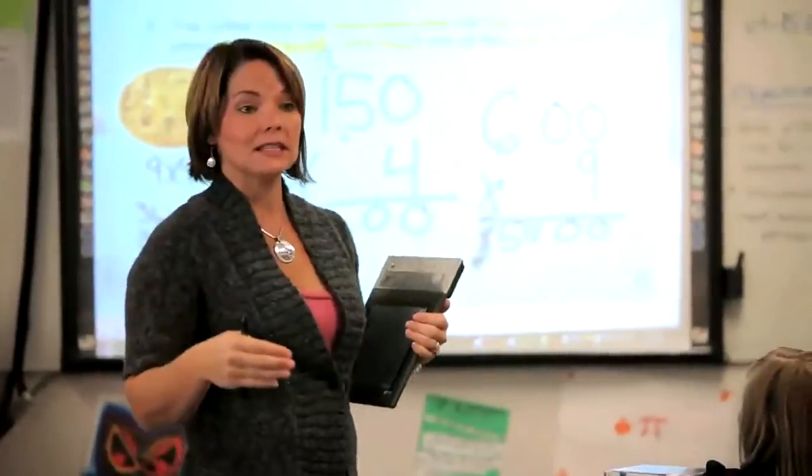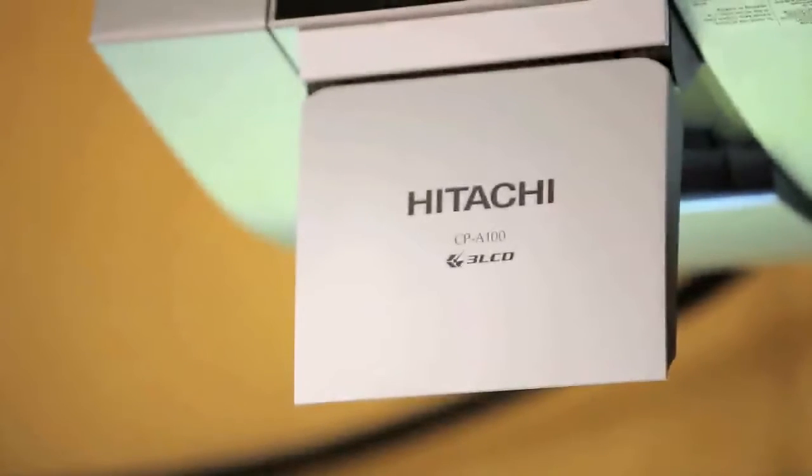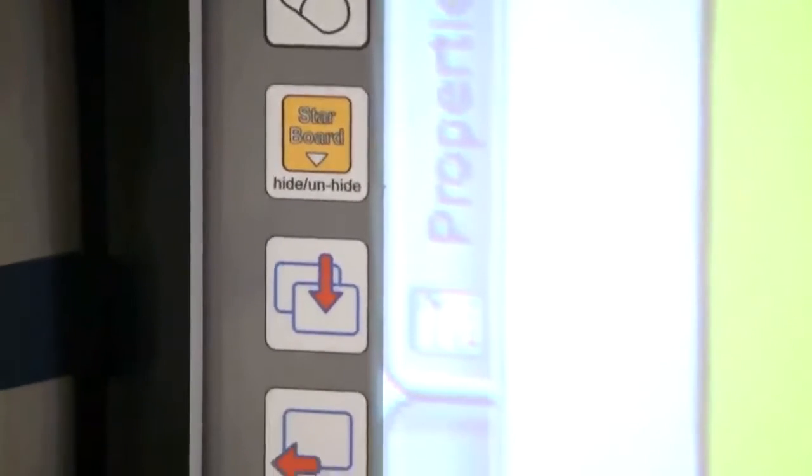I can't say that I'm the most organized teacher. A lot of times I am teaching on the fly, and the Starboard just allows me to grab everything and pull it into one place.